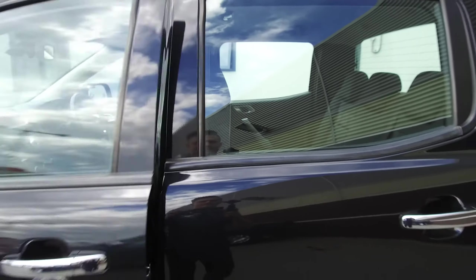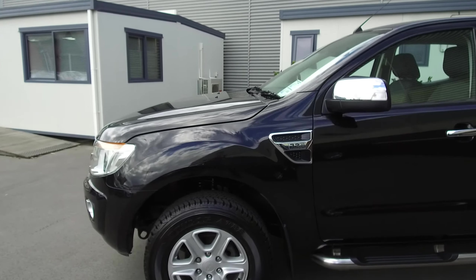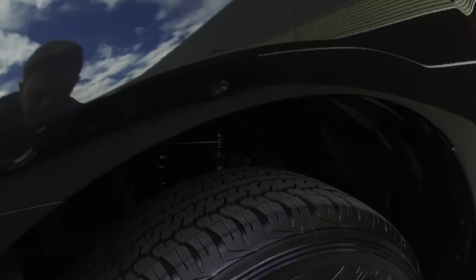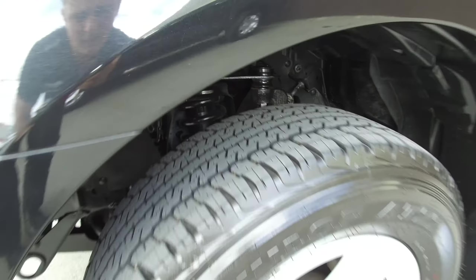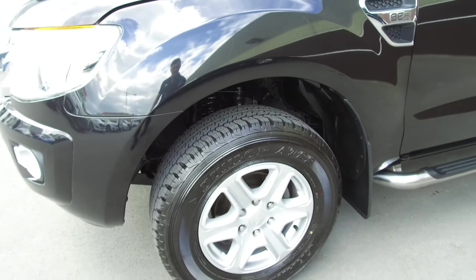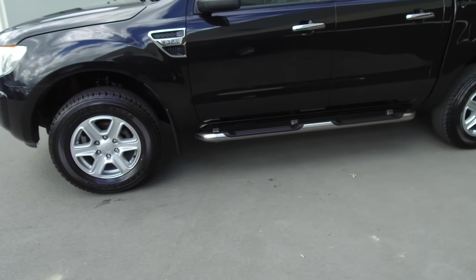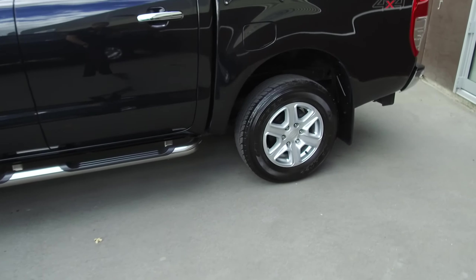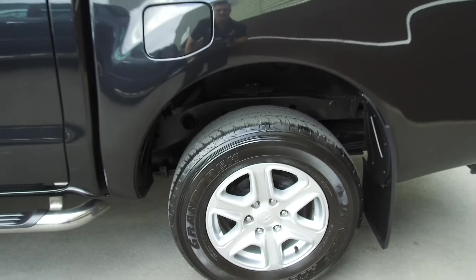All the tyres on this side of the vehicle — the left-hand side — are brand new. You can see there's plenty of tread and you can still see the chalk running down the tyres. The 17-inch alloy wheels look really smart — no scuffing on the front one or the rear one, so they're nicely shined up and look really good.